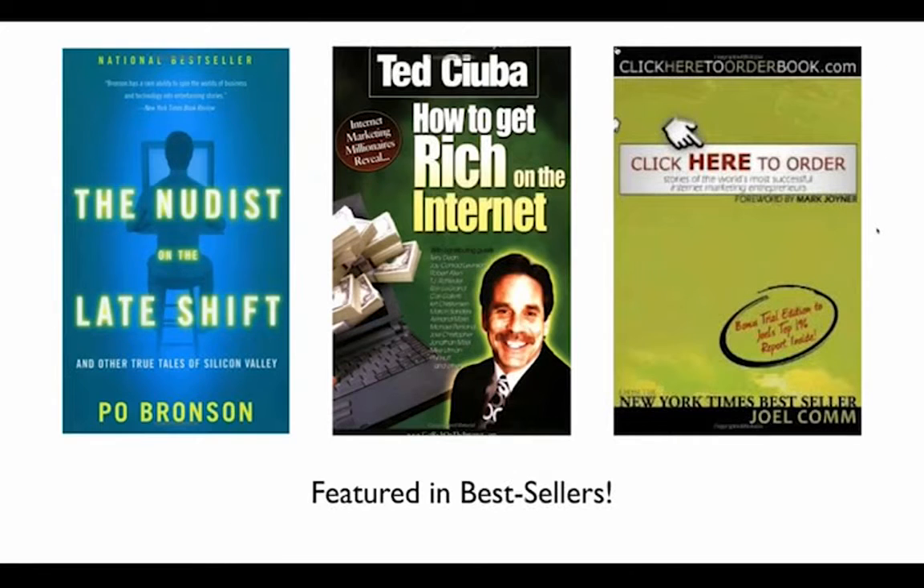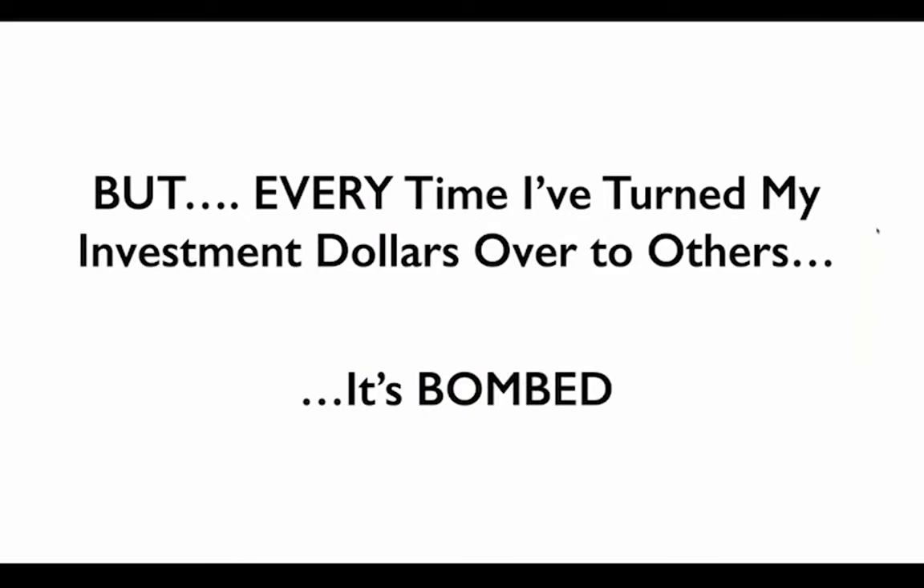I've appeared in a couple of bestselling books — Poe Bronson's book is probably the most famous. But if I'm anything like most of you on the call, making the money isn't the problem. Most of my clients are dentists, CPAs, and small business owners — they have the cashflow coming in just fine in their chosen profession. But every time I turned my investment dollars over to a so-called financial advisor, it bombed.